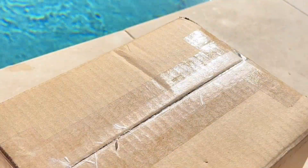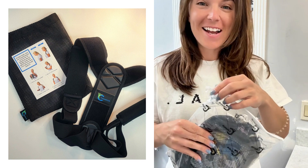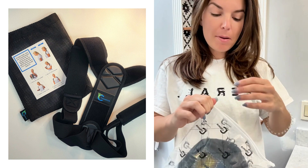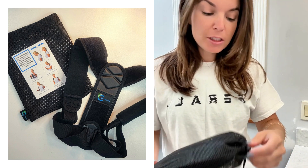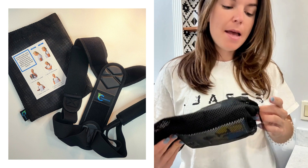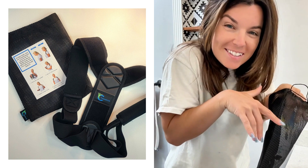Hey y'all, I'm Maggie. We are Learning to Adult and today I'm reviewing the Cayatch Posture Corrector. I'm so excited to try this product. I've read a lot about posture correctors before but I've never tried one, and especially as somebody who spends a lot of time sitting at my desk kind of like this over my keyboard.